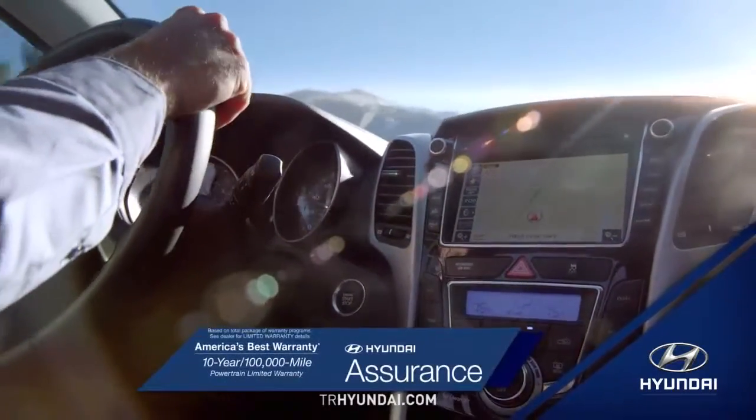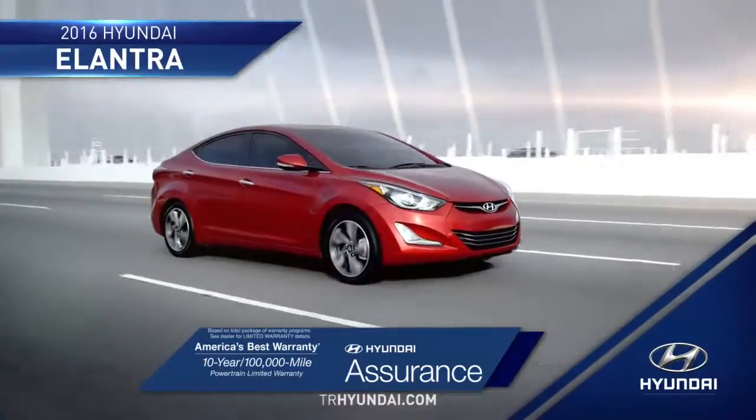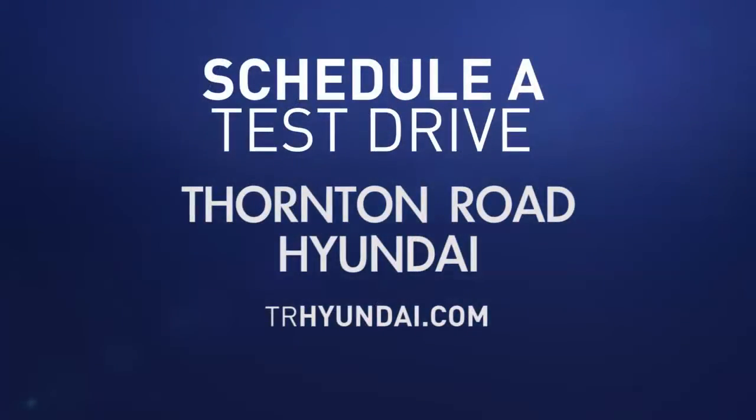Tomorrow's technology is here today in the 2016 Hyundai Elantra. So schedule a test drive of your very own at Thornton Road Hyundai today.